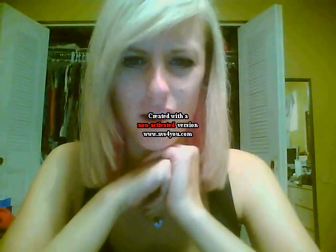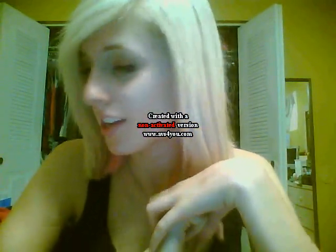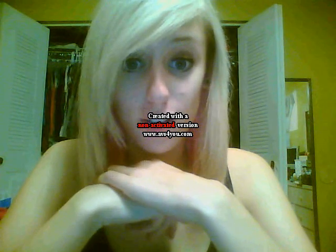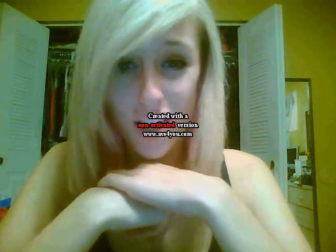Hey everyone. I look horrible right now and I'm super tired, but I figured I'd film this haul before I forget. I won't be shopping for a while, hopefully. Today I went to the opening of H&M in South Florida because I've never been to H&M before.